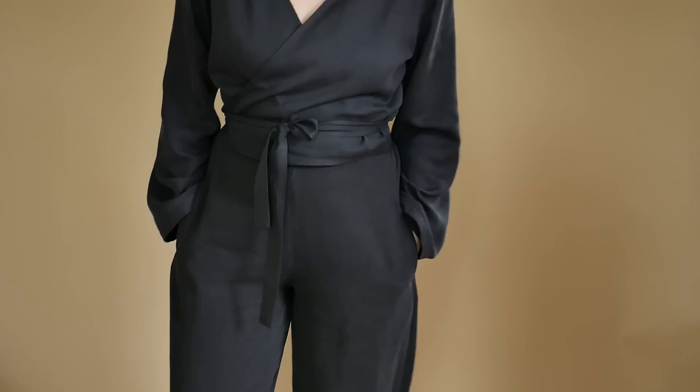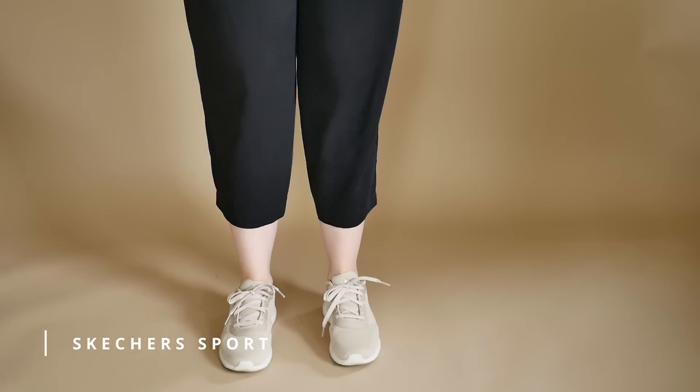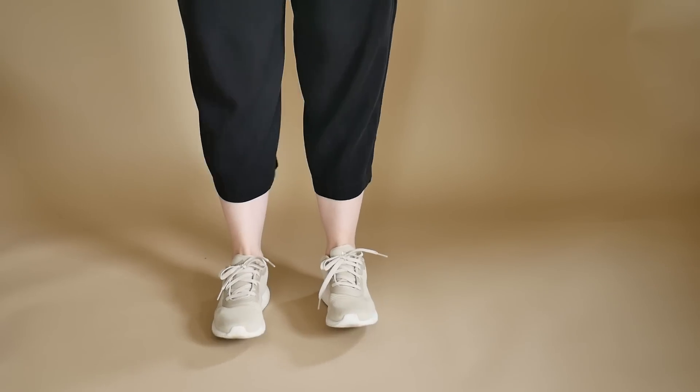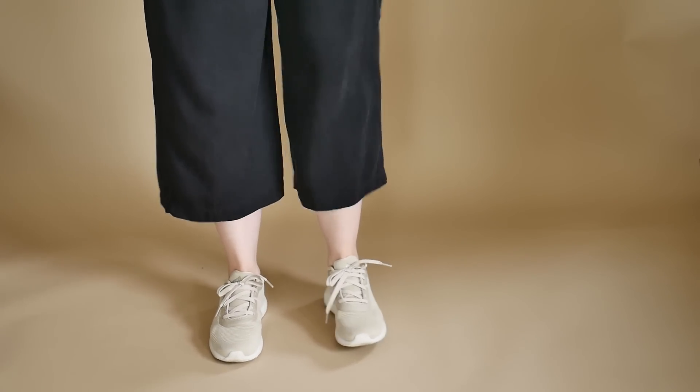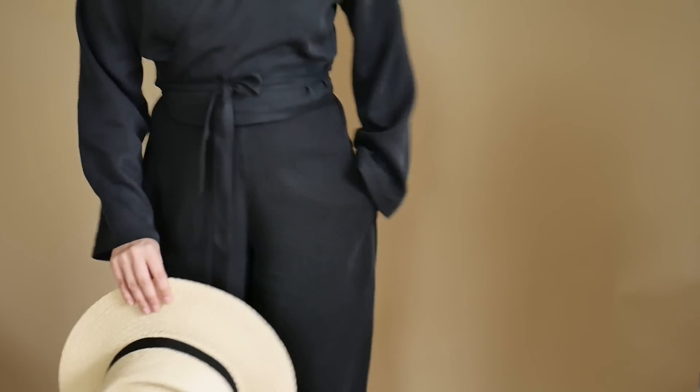Für die Schuhe, falls es heute rausgeht, habe ich mich für diese Sneaker entschieden. Die sind so ein bisschen hautfarben und haben eine weiße Sohle. Es sind eigentlich Laufschuhe, deshalb ultra bequem - das ist einfach sehr, sehr schön. Und ich dachte mir, falls die Sonne rauskommen sollte - ich glaube zwar nicht, aber für die Optik - könnte ich den Hut auch noch anziehen. Der hat so was sehr Klassisches und wirkt sehr stylisch. Das ist nur für, wenn man mutig ist und Lust hat auf was richtig Cooles.